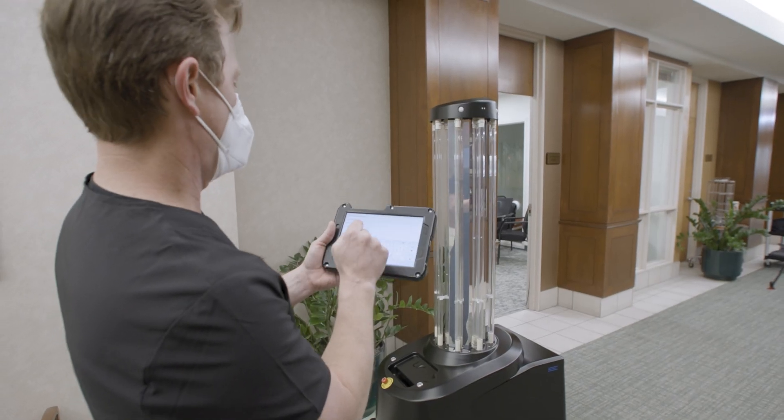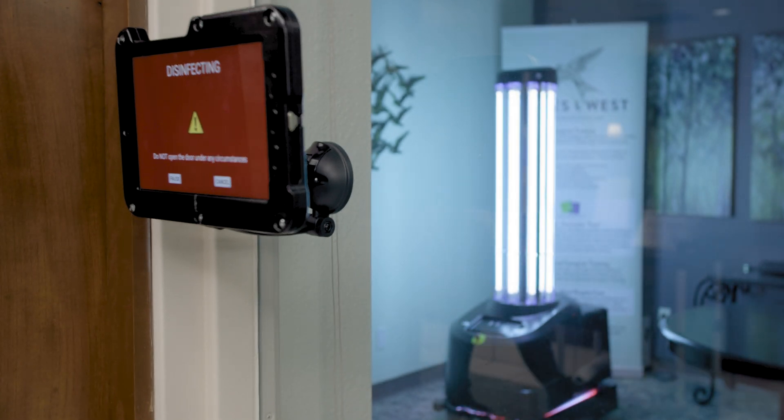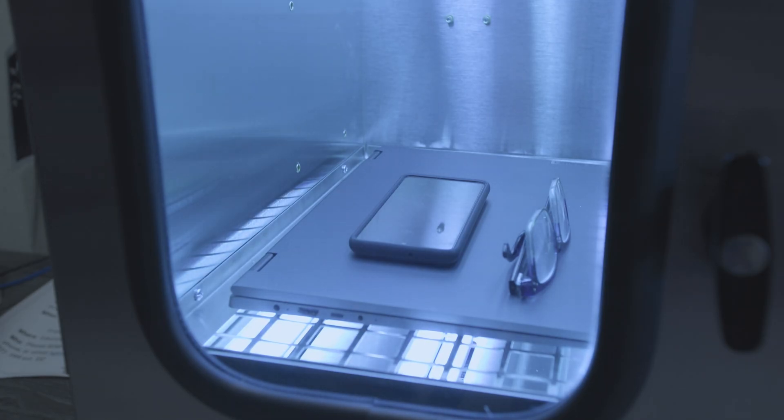The UVEC technology has been around for 75 years in our water treatment plants, also in air conditioning. What it does, it changes the DNA of a COVID virus. It breaks it down so it can't reproduce. The chamber that has the UVEC technology is where you would implement it by putting in your laptop, your keys, your glasses, a pen, anything that can fit in a small box.